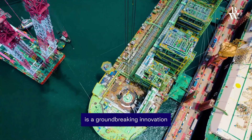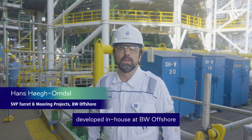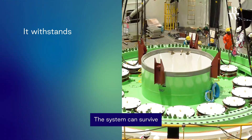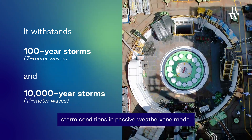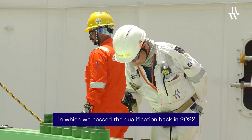The BW Opal turret system is a groundbreaking innovation developed in-house at BW Offshore in tight cooperation with NOV APL. The system can survive both a 100-year and a 10,000-year storm condition in a passive weathervaning mode — a market-leading design which passed qualification back in 2022.